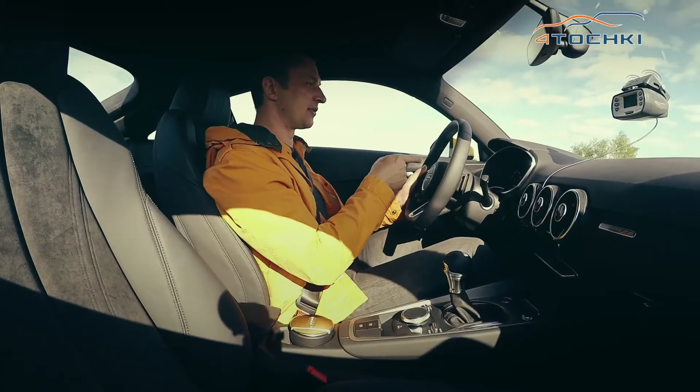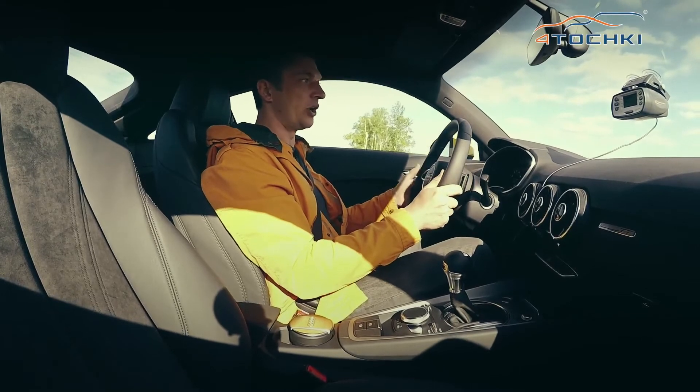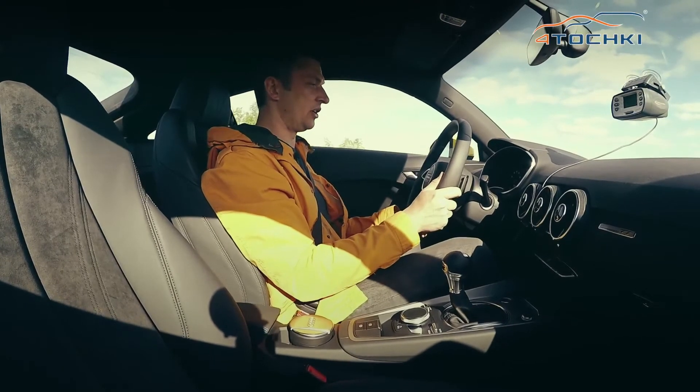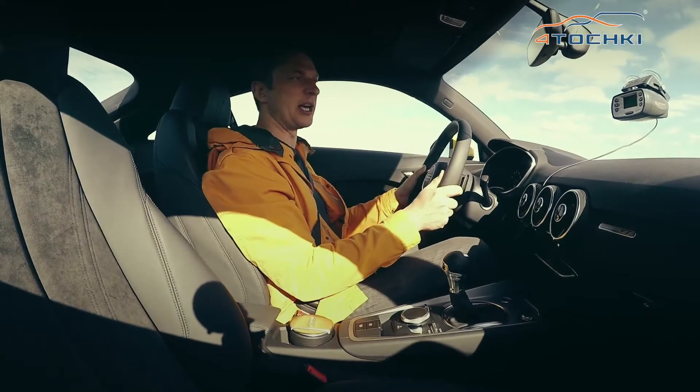Расход вырос. Когда топтал педальку — 11,5 литров. До этого в городе ел 9,2 литра, на трассе опустился до 8. Сейчас вот 11,5.